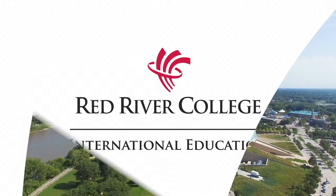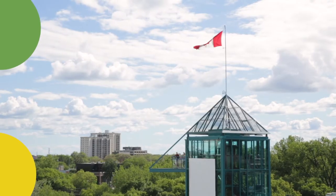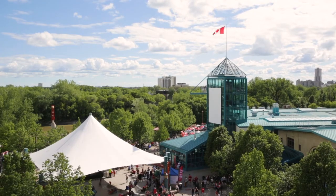Welcome to Winnipeg. We're excited to show you what life here is like and we're here to help you as you get settled in. Follow this checklist and you'll be on your way.